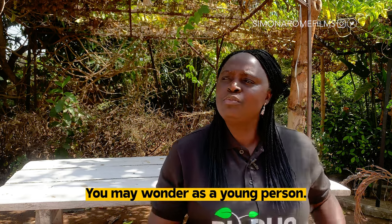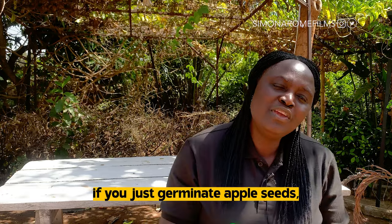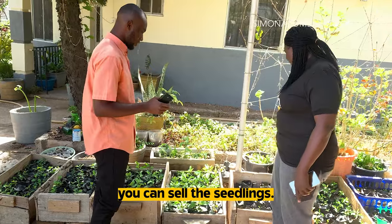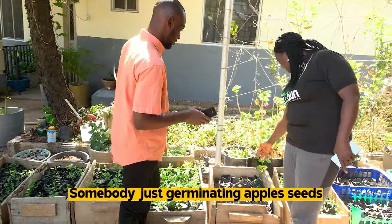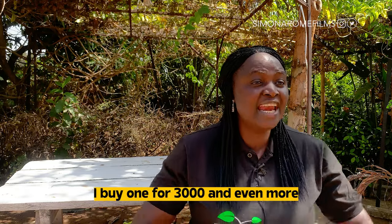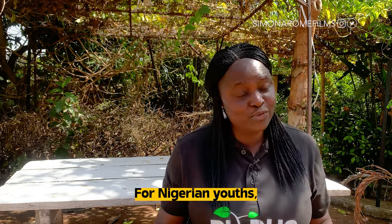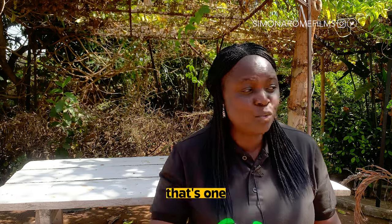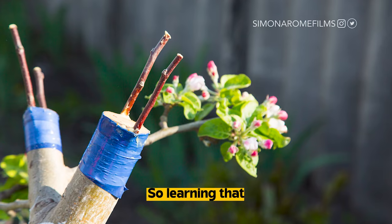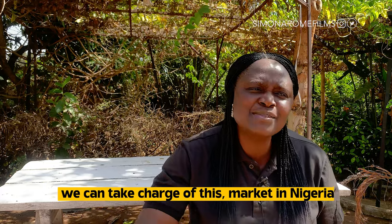Growing these things, you may wonder as a young person — I don't have land. Let me tell you, if you just germinate apple seeds, you can sell the seedlings. Somebody just germinating apple seeds, without grafting or anything — I buy one for 3,000 or even more. Just germinating and raising the seedlings, it's a business on its own for Nigerian youths. Grafted apple seedlings are 10,000. Whether you go to school or not, we can do it and we can take charge of this market in Nigeria.